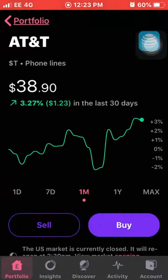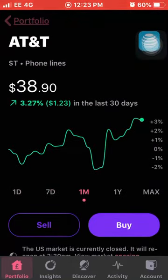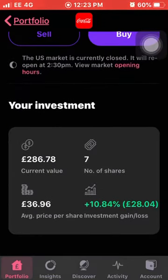Next on the list we have AT&T. These have also been performing incredibly well over a good period of months now, up another 3.27% this month. I own 12 shares of AT&T with an average cost of £24.92 and I'm up 20% on my investment. Another one of the top performers in my portfolio is Coca-Cola, down 1.36% this month. I own seven shares with an average cost of £36.96 and I'm still up 10% on my investment with Coke.